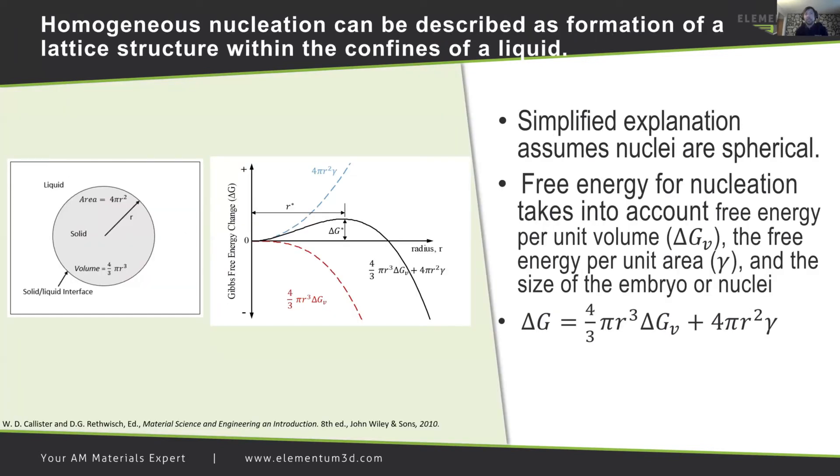The general equation for Gibbs free energy, seen in the slide here, includes temperature in Kelvin and the entropy change or disorder in the system. Homogeneous nucleation can be described as formation of a lattice structure within the confines of a liquid. When the above equation is portrayed graphically, as in the spherical sphere on the left, the activation free energy is observed to be associated with a critical radius, where the stability and continued growth of the nuclei becomes favorable. This is determined by differentiating with respect to the radius and setting it equal to zero, giving the value of the critical radius. For this value, there is no change in free energy and nuclei growth beyond that radius becomes imminent.